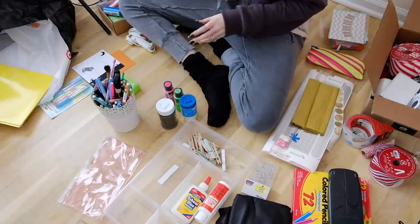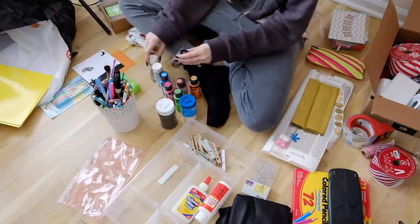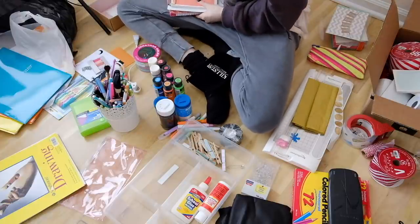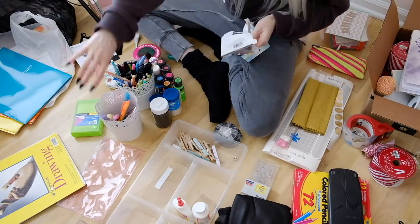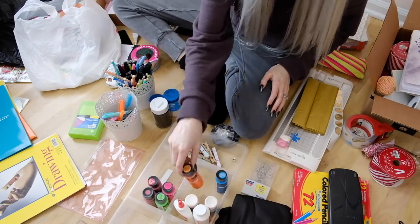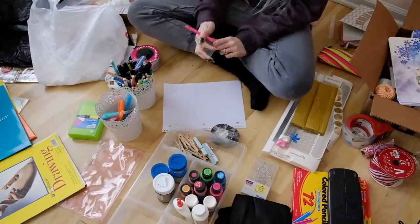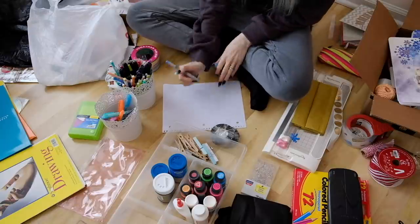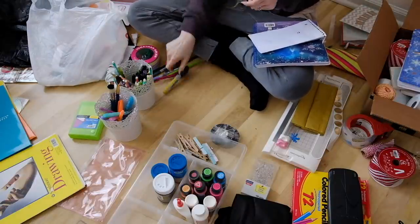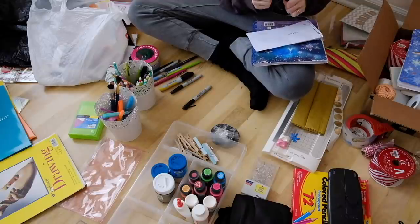I kept the holiday ribbon I liked better and donated the other. I started sorting through paints, glitters, pens, sharpies, and mechanical pencils, putting them into a little tin from Ikea. I started organizing a plastic container that would go back in the drawer — from Ikea — putting paints, mod podge, and glues together, glitters together, and all the pens and pencils. I tested each one on paper to see which had ink and which had dried out.